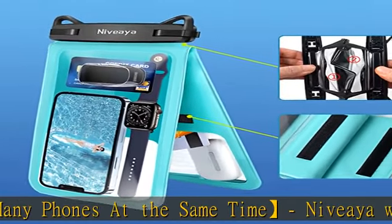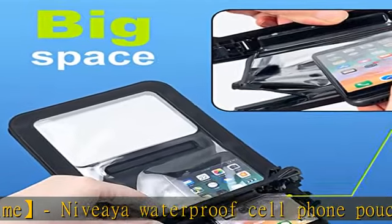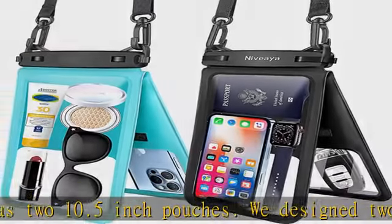Keep your device away from water, dust, and snow. Fingerprint unlock supported. The window and sides of the waterproof pouch for cell phones are made of high quality soft PVC material. It is very sensitive and touchable.